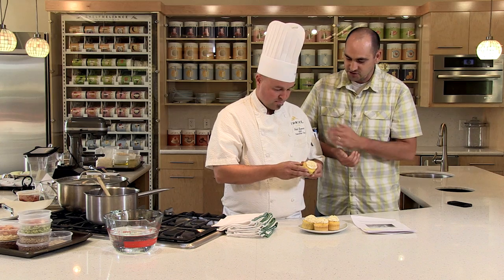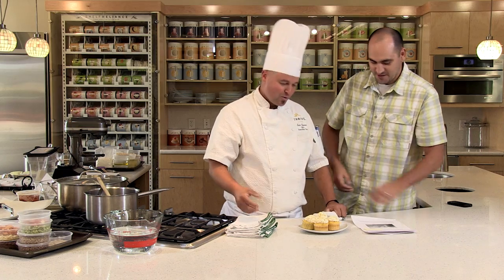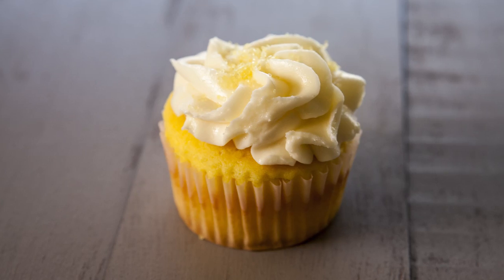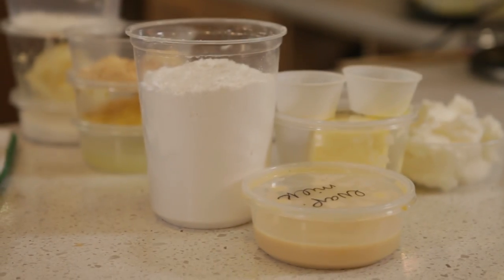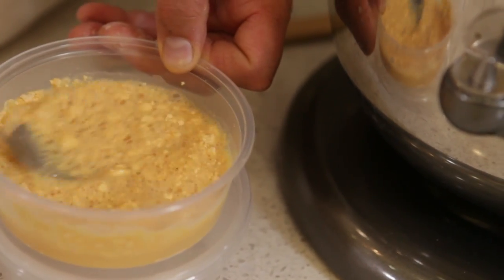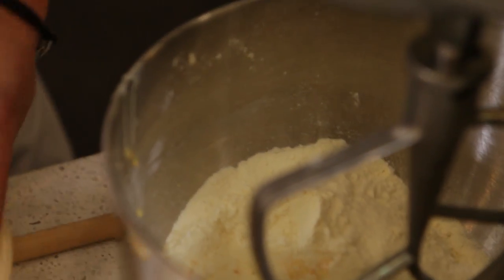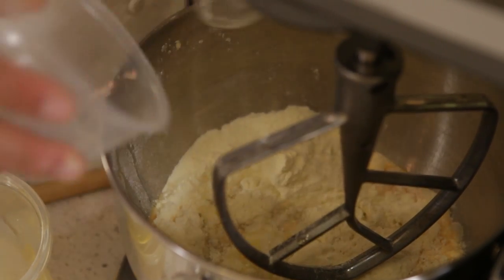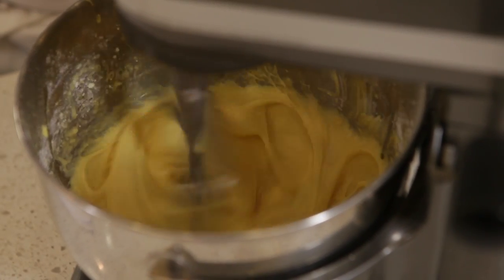We're excited for this recipe, Joyce. Chef, go ahead and tell us a little bit about why you selected this sweet recipe. It's sweet, it's very convenient and easy. It's a regular cupcake that she's Thrivalized. Thrivalizing is one of our four ways to thrive — taking our wonderful Thrive foods and incorporating them into a recipe. She took our lemonade and made a lemon curd with our eggs and other great Thrive products and incorporated it into a regular lemon cupcake. She highlighted a wonderful way to Thrivalize your own foods and recipes using Thrive products.